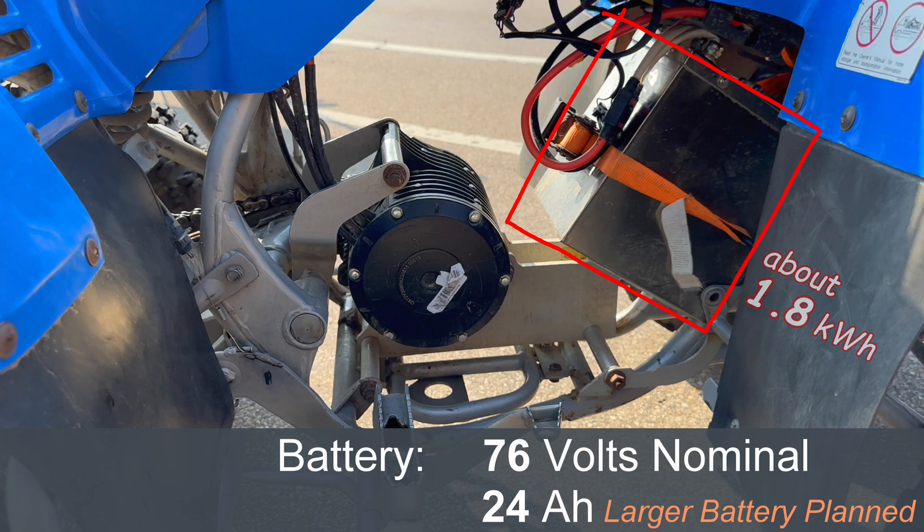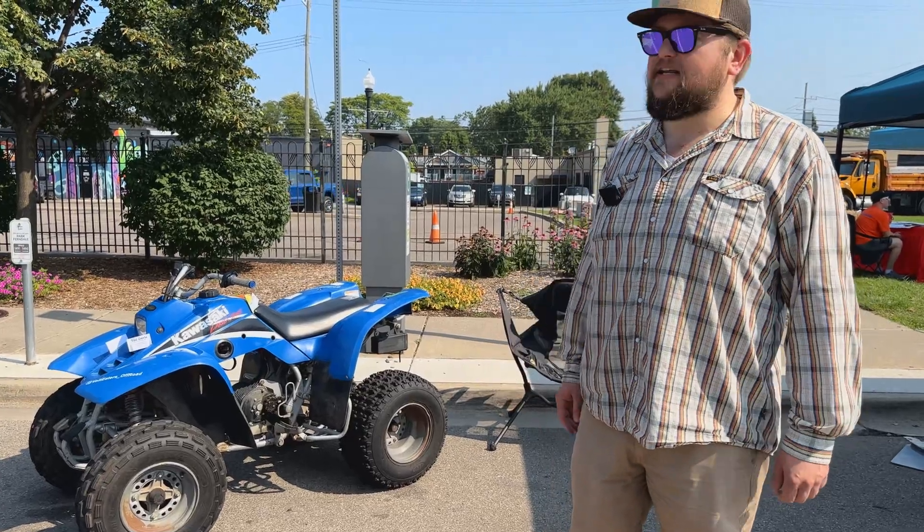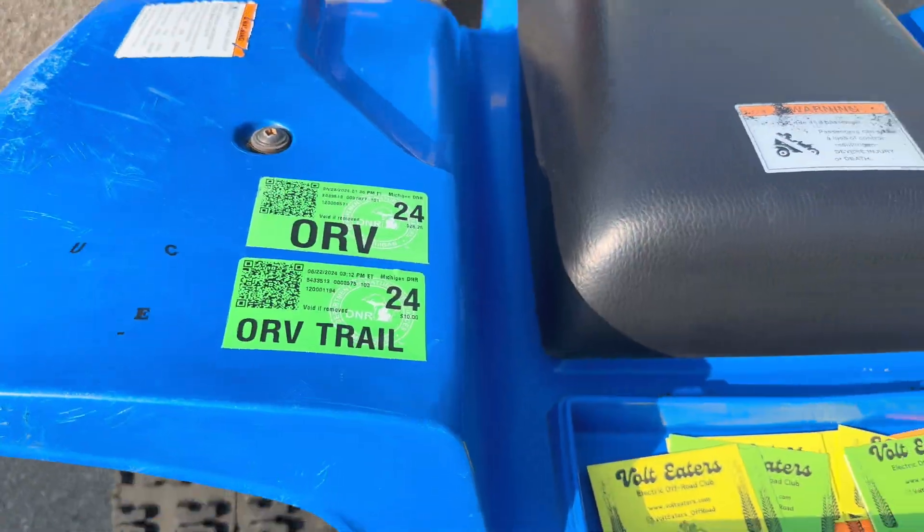We'll do about 35 miles per hour on the top end, but I mostly go tighter off-road stuff so we don't really need a lot of speed. It's great for tight trails, rock climbing, mud — things like that. It's just an absolute blast.